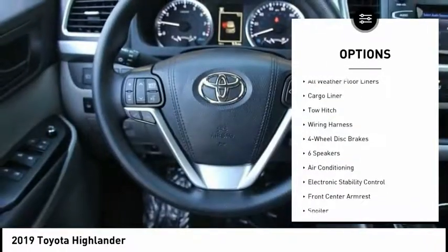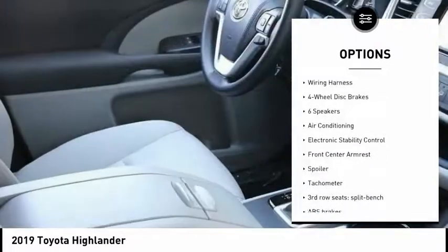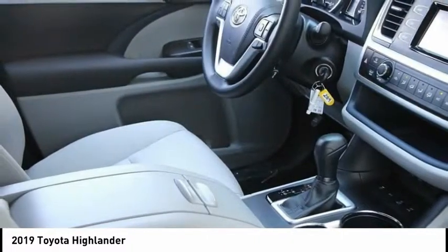Four-wheel disc brakes, CD player, electronic stability control, trip computer, power windows.